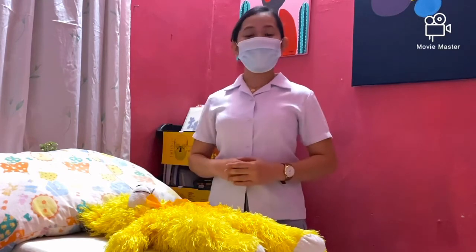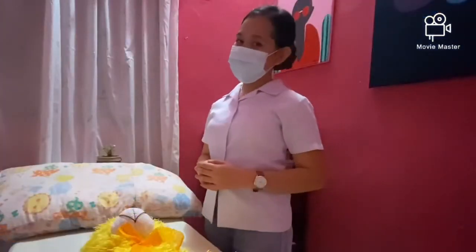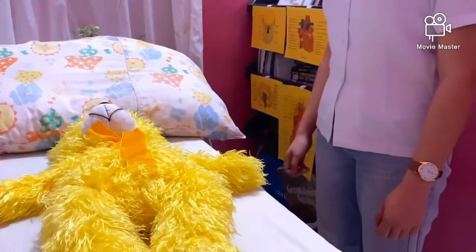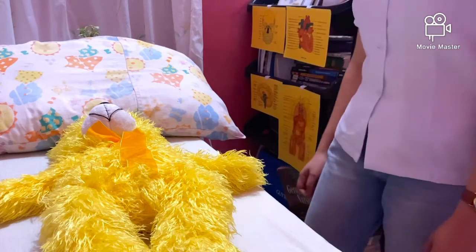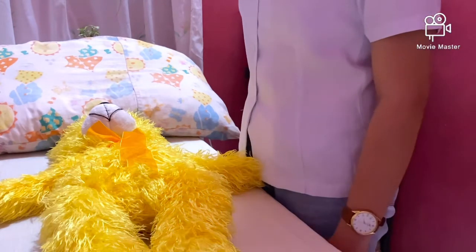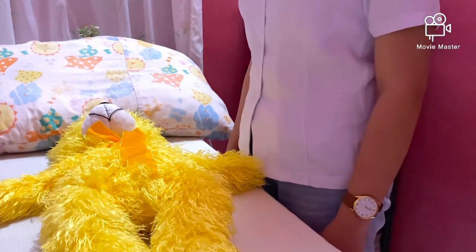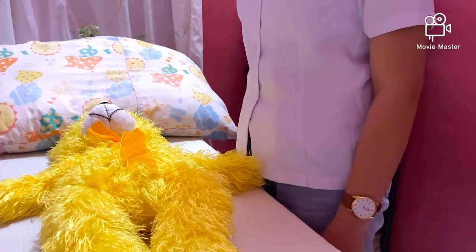My patient, Mrs. Bear, agreed. Let us assume that the bed stretcher is at our waist level. First, start any body movement with proper alignment. Second, stand as close as possible to my patient. Third, avoid stretching, reaching, and twisting, which may place the line of gravity outside the base of support.